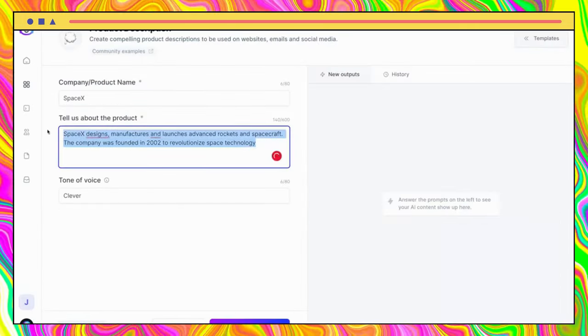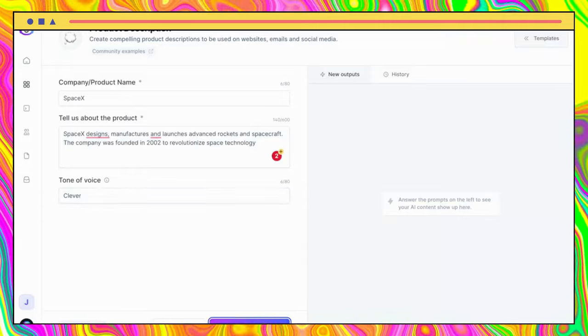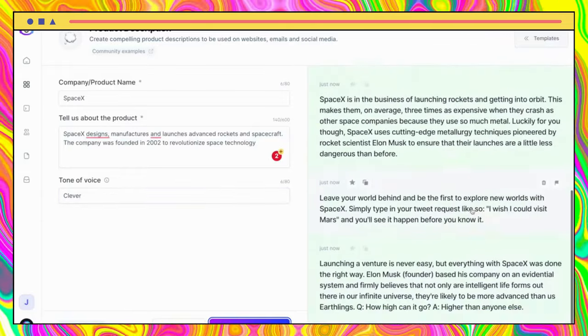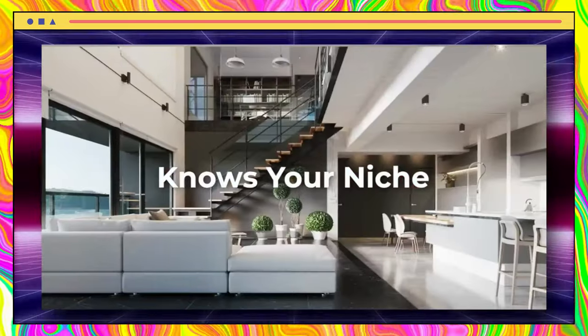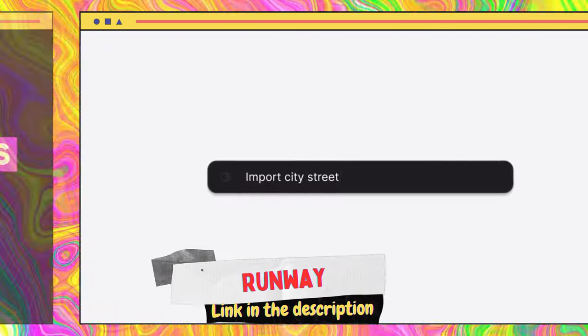Jasper AI is an excellent content generator that comes with a variety of writing templates suitable for different needs. Whether you're writing a personal profile or a product description, Jasper AI can offer you content that's optimized to convert.